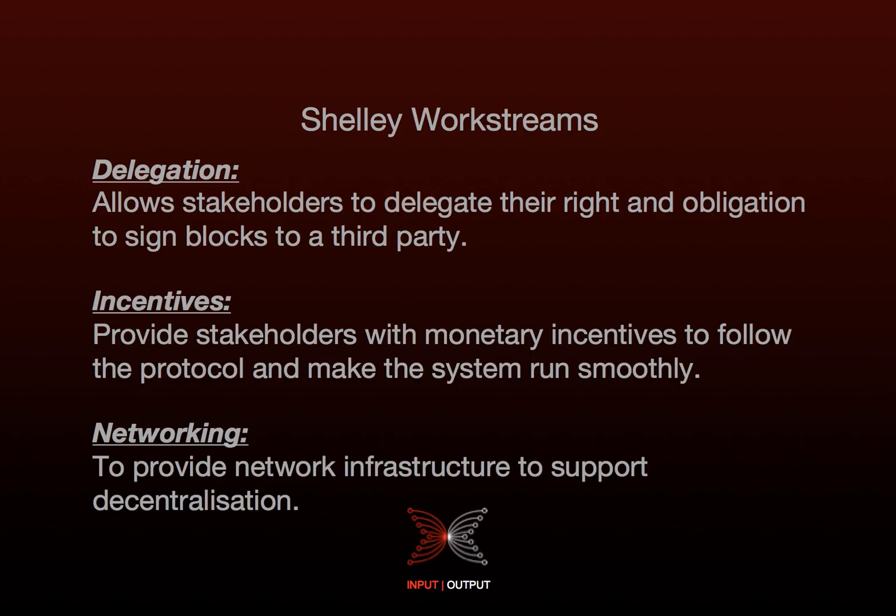We then have the incentives work stream, which is about providing stakeholders with the monetary incentives to follow the protocol and make the system run smoothly. On a high level, the goal of the incentives mechanism is to incentivise stakeholders to follow the protocol, thereby guaranteeing secure and efficient operation. We want to design an incentive scheme that ensures it is in each person's self-interest to behave in a way that makes the overall system work in a stable and reliable way. This includes having appropriate rewards for operating full nodes, incentives to delegate stake, a mechanism to set transaction fees, and more. Incentive schemes are very delicate and it is easy to accidentally create unintended outcomes, so the incentive scheme is to be based on a sound foundation of mathematics, game theory, and economic theory.